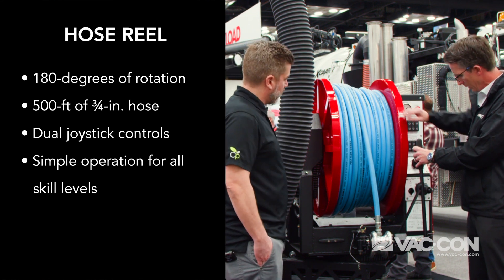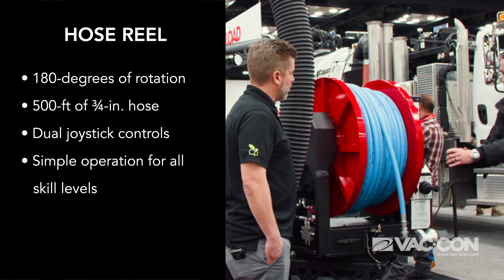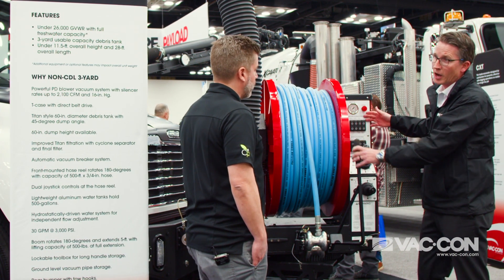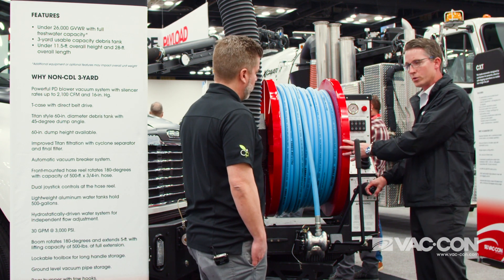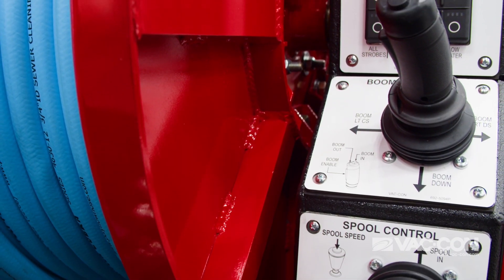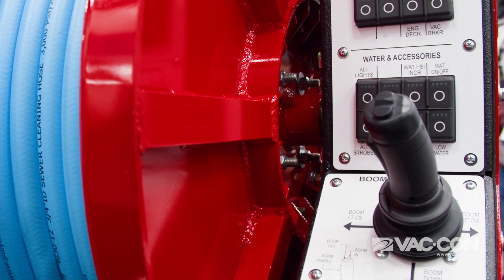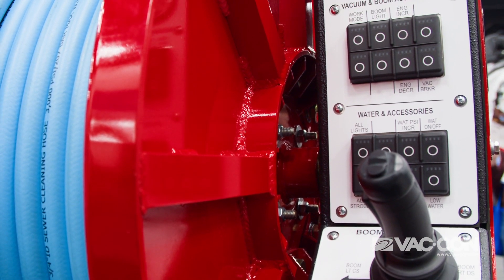You have a manual level wind guide and 180-degree rotation with the flip of a handle, so you can place the hose reel in any direction you need. We have our ergonomic operator control station right here — pay in and pay out for your rodder hose, and your boom joystick for up, down, left, right, in, and out. You have your simple control system for boom and vacuum increase and decrease, plus your water system accessories along with your lights. You can turn all your safety lighting on from right here outside of the cab, as well as control the pressure and flow of your water pump.